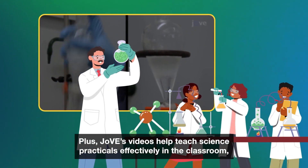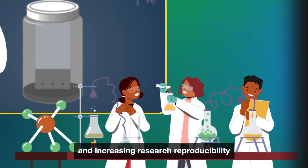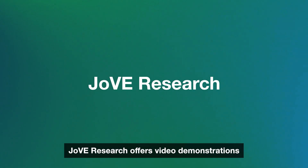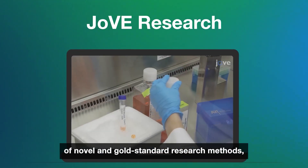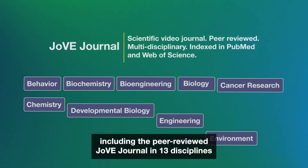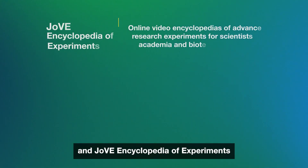JOV's videos help teach science practicals effectively in the classroom, improving student engagement and increasing research reproducibility and productivity. JOV Research offers video demonstrations of novel and gold standard research methods, including the peer-reviewed JOV Journal in 13 disciplines and JOV Encyclopedia of Experiments.